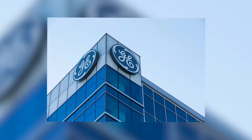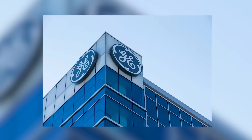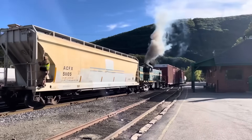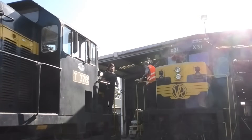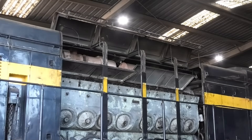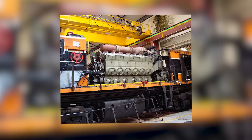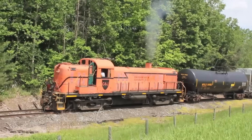Meanwhile, competitors weren't sitting idle. General Electric, traditionally an electrical equipment manufacturer, was developing their own line of diesel locomotives with more powerful engines. Alco, the old steam locomotive manufacturer, was fighting for survival with increasingly sophisticated diesel designs. The writing was on the wall — the 567's architecture was becoming obsolete. Cooling remained the 567's most persistent demon. Despite multiple engineering solutions across various model iterations, overheating, coolant leaks, and thermal stress continued to plague operations. The 567C had resolved many issues with improved cooling passages and better heat management, but it couldn't solve the fundamental problem: the engine was being asked to do things it was never designed to do.